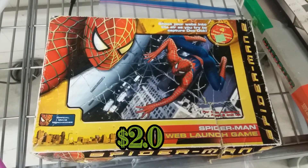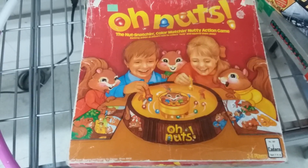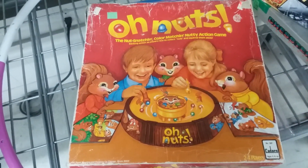Here we have a Spider-Man Web Launch game. This doesn't go for much and I think it's missing parts too, so I'm gonna pass on this. Here's a game called Oh Nuts — I would have definitely picked this up if it wasn't missing parts. Parts are kind of hard to get, so I'm gonna leave this.